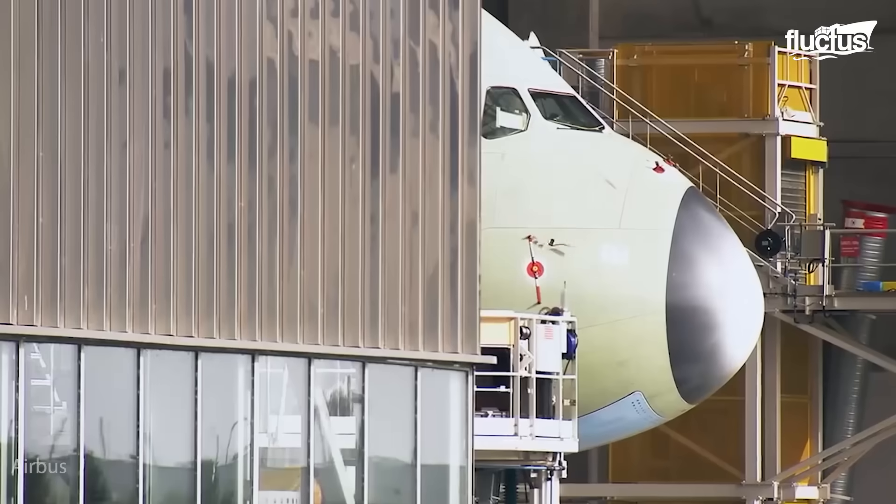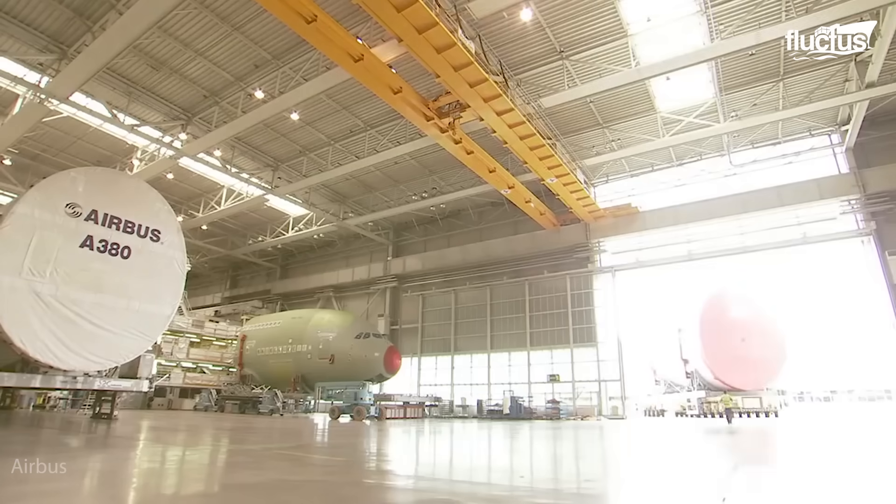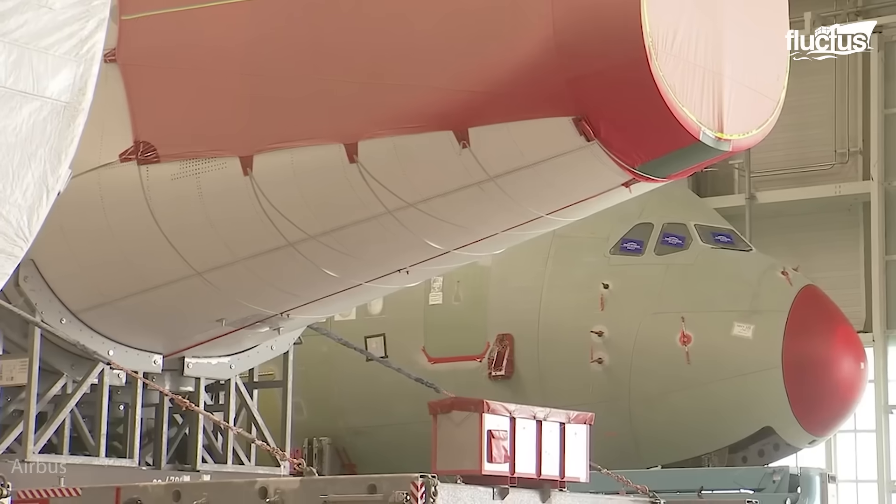The construction of the Airbus A380, also known as the Super Jumbo Jet, is nothing less of a marvel, both in terms of complexity and craftsmanship.